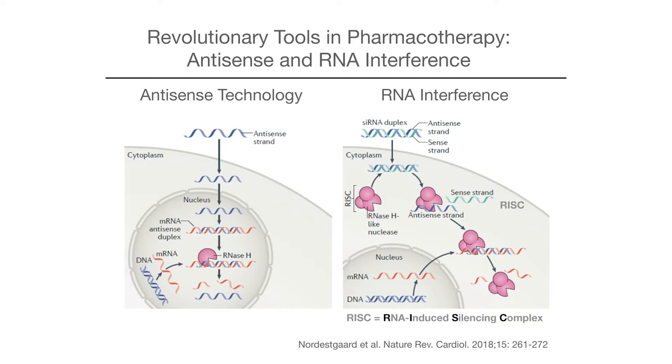Antisense oligonucleotides go into the cell, interfere with the RNA, make it available to RNases, everything is digested, and the protein is not formed. This will be developed for lipoprotein(a) as an example. On the right-hand side, RNA interference uses a double-stranded RNA that interacts with the RNA-induced silencing complex (RISC), and stays there to interfere with the formation of proteins such as PCSK9 for months. These are very specific tools, and so far their safety has been really impressive.